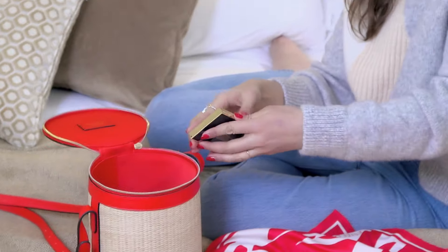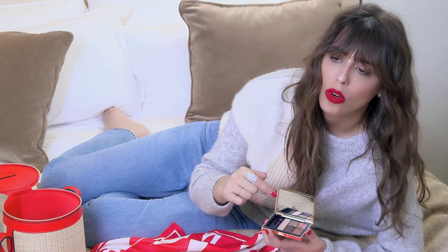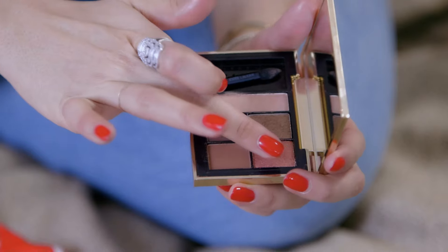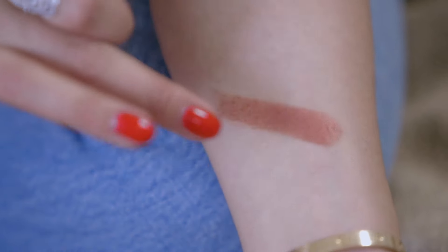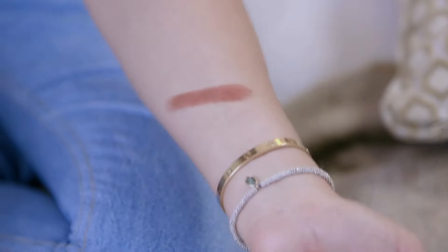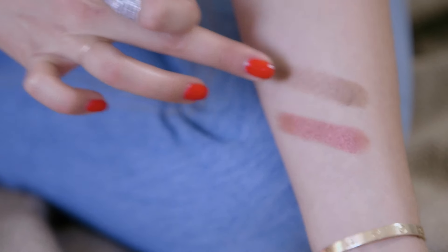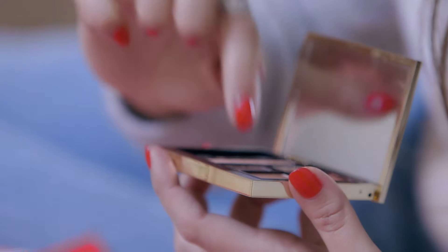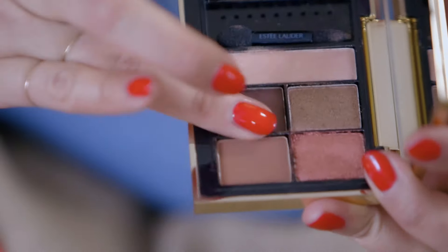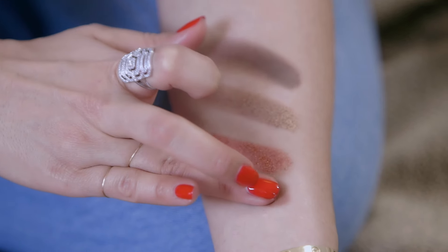Then we have four eyeshadows: two matte ones and two shimmery. There's a duochrome that turns from gold to pink depending on where you look at it — I was inspired by the weeds that turn almost a bit pink when the sun goes down. The color is really what I call alive. The rest includes a golden bronze with tiny pink shimmer just to make it more fresh, a beautiful gorgeous nude, and then a beautiful brown chocolate color — though it's not as warm as chocolate, more like what I call a caramel color.